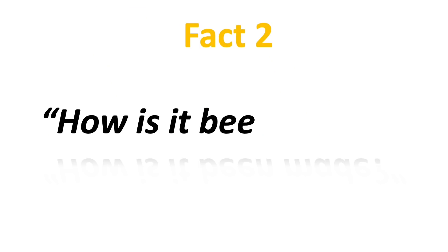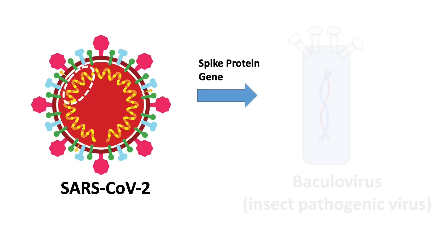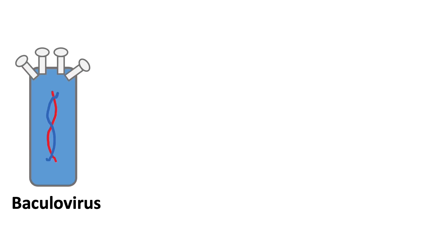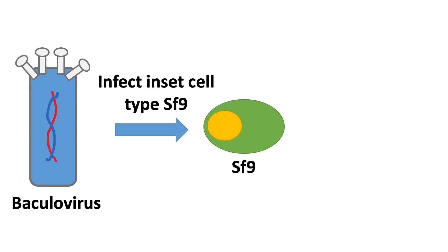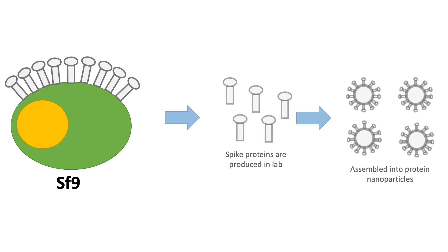Fact 2: how has it been made? The gene that codes for the spike protein was first cloned into an insect pathogenic virus called the baculovirus. This baculovirus infects an insect cell type SF9. This cell was originated from the fall army worm larval, or a type of moth larval cell. The infected insect cell was responsible for producing the spike protein, and the company purified the protein and assembled them into protein nanoparticles.